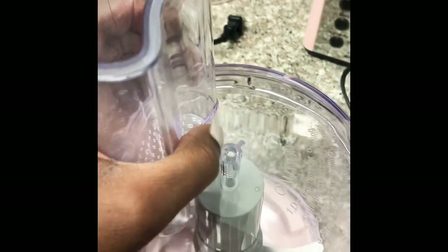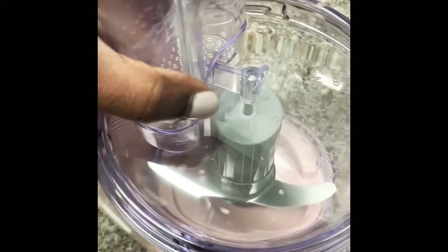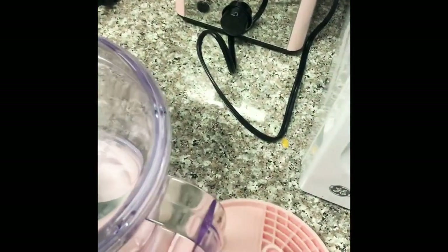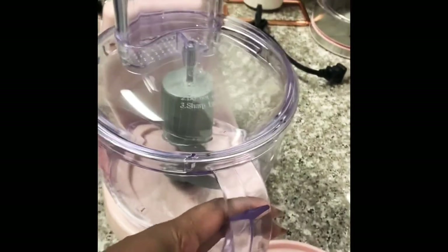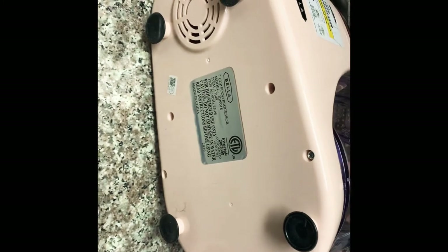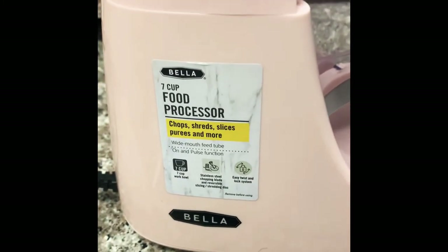Next up is this seven-cup food processor. I got it for $30 and it was originally $49.99. It comes in three different colors. I've never used a food processor so I'm super excited — the features look great. It has a lock mechanism for the top that locks when you slide it on, and also locks on the bottom so the cup is in place. It has an on/off switch, an insert with different dicing mechanisms, a very sharp blade inside, and suction cup feet on the bottom so you can place it on your countertop easily. I will share a follow-up video on how it works.